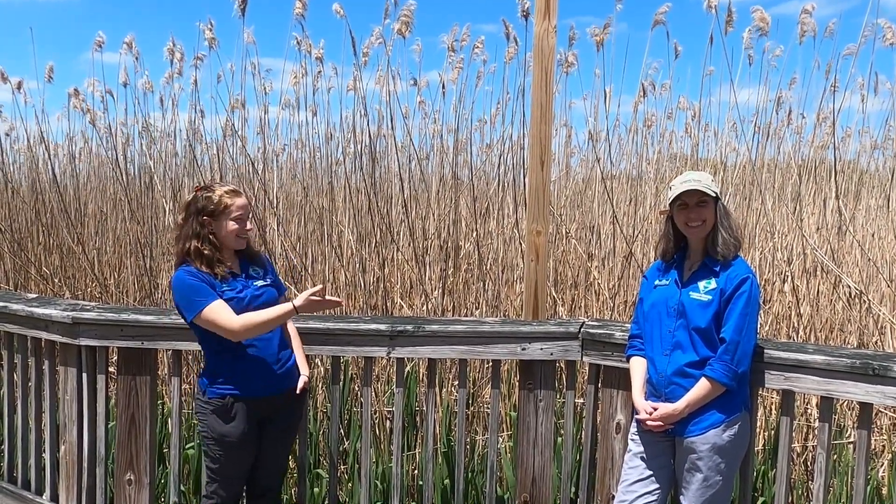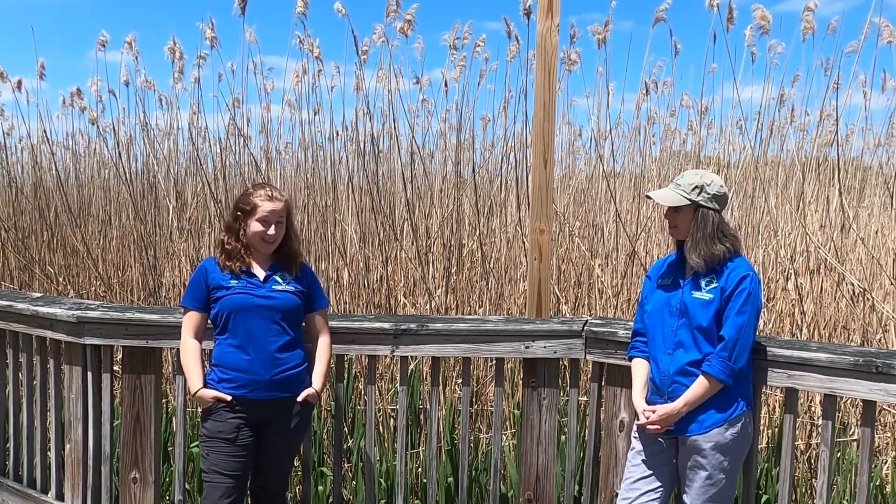Hello and welcome to Audubon at Home. My name is Iana and this is Lisa, and today we're going to talk and learn all about wetlands.